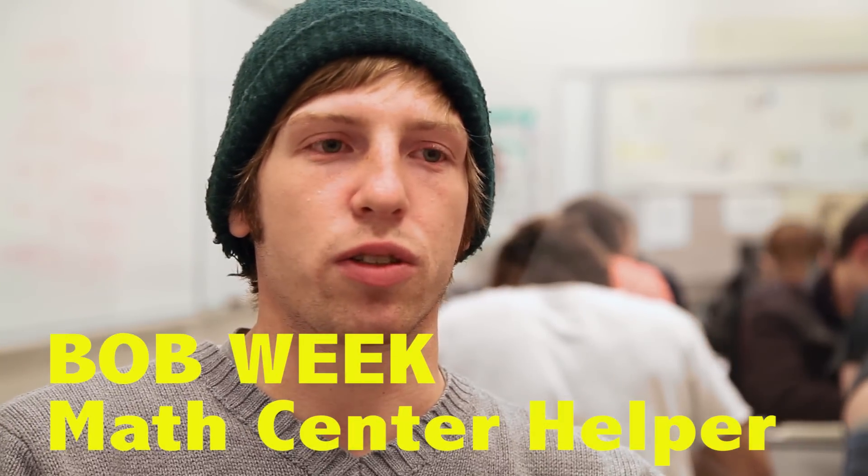There are up to four tutors in this room at a time whose help is free, and you can just walk in here, sit down, raise your hand, and somebody will come and help you.